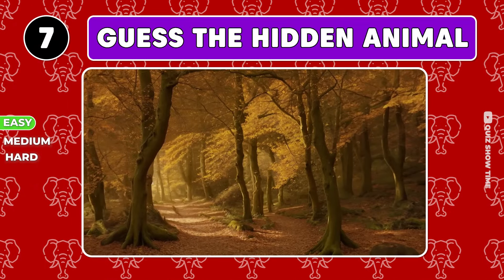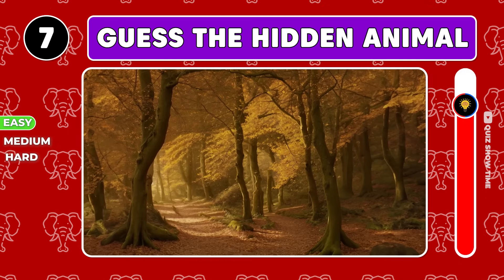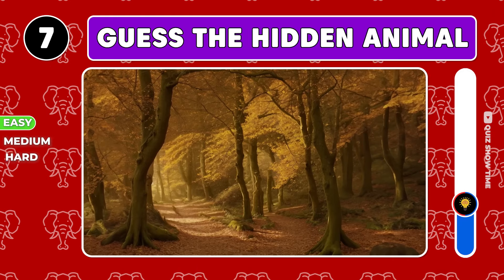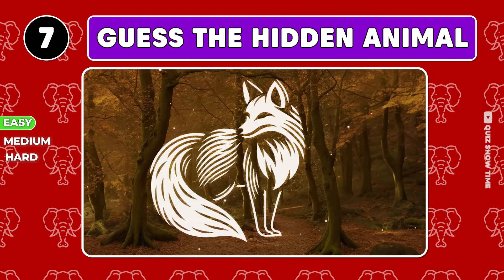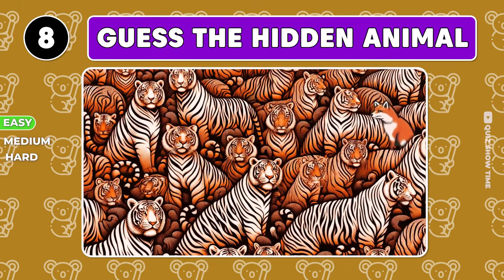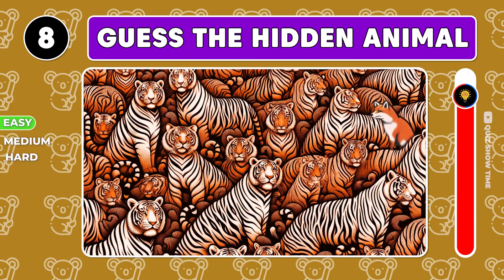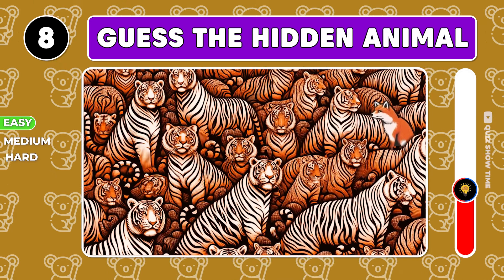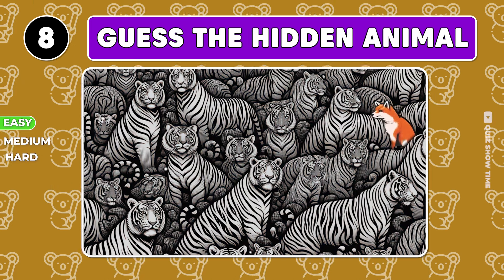Moving on to this autumn forest — who's camouflaged within? It's a cunning red fox. The fox is hiding right here.